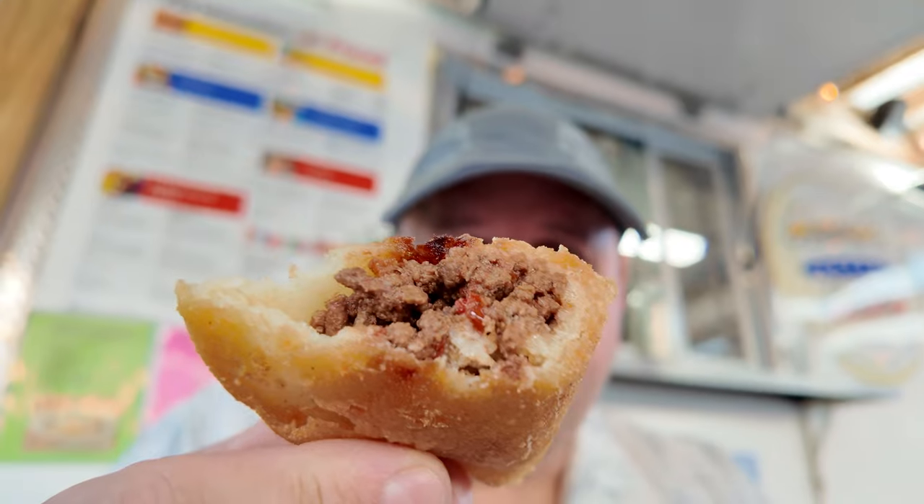Now we've got the mango drink. Let's try this out. That's so good. And finally we've got our empanada — take a look at that. Looks delicious. There's also some spicy sauce we're going to try on that.